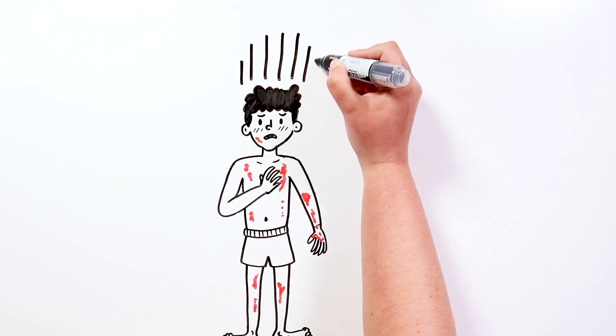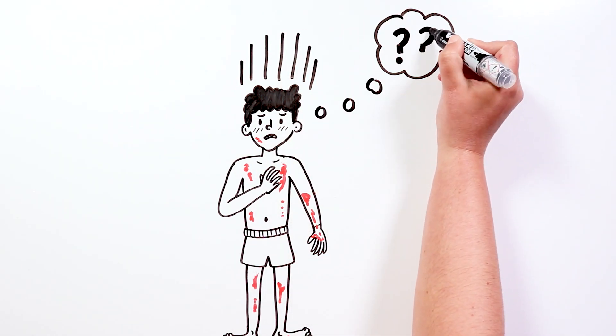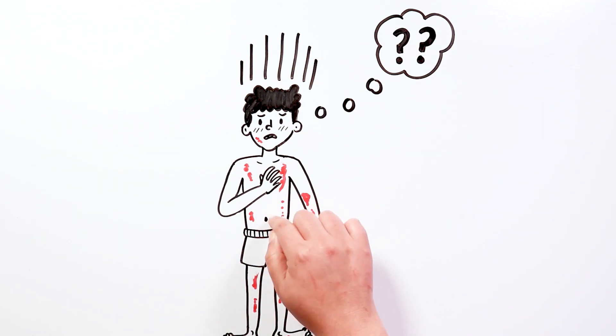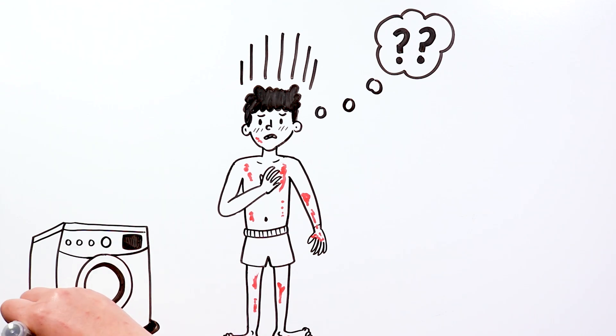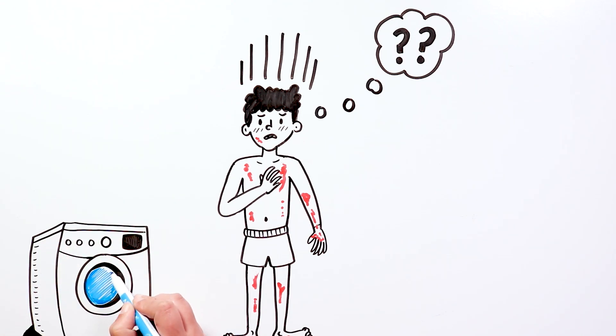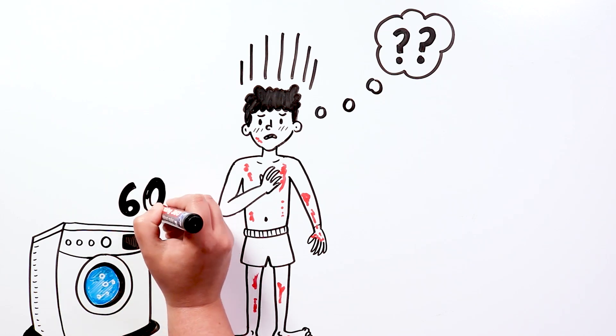And if we have been infected, how can we prevent reinfecting ourselves or passing it on to other people? It is very important to avoid skin-to-skin contact and wash all clothing, sheets, towels, rugs, or sofa covers very well with soap and very hot water at 60 degrees.